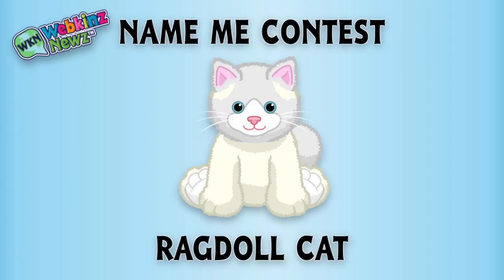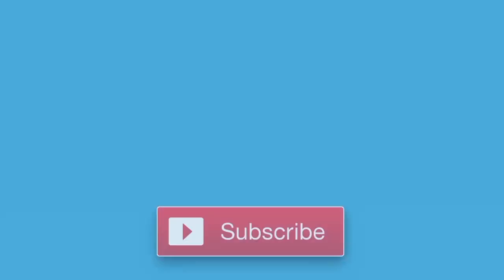We're also running a name-me contest for the Ragdoll Cat over on WebkinzNews.com. Just leave your suggestion of what you'd name this pet and you might win one of five virtual Webkinz Ragdoll Cats. Awesome! That's it for now. If you enjoyed watching, don't forget to like this video and subscribe to our channel for all the latest news about Webkinz. Thanks for watching! See you next time!